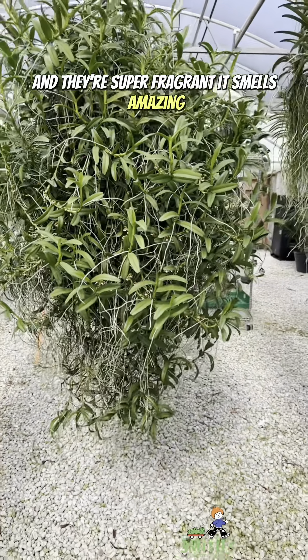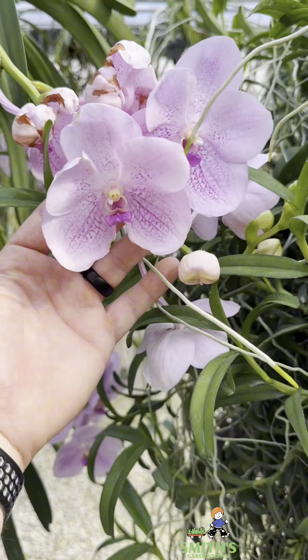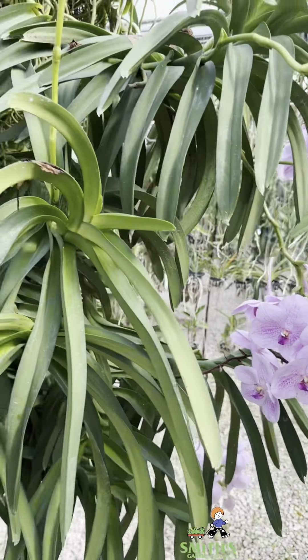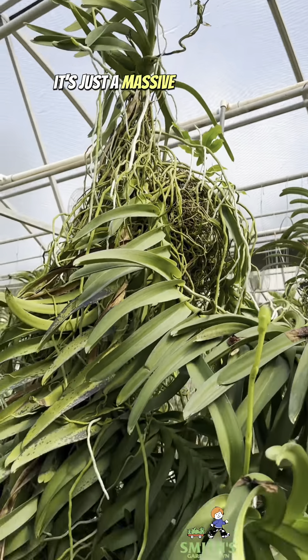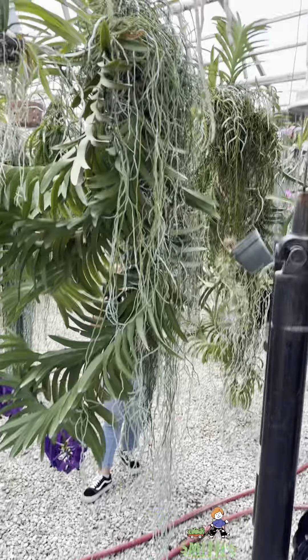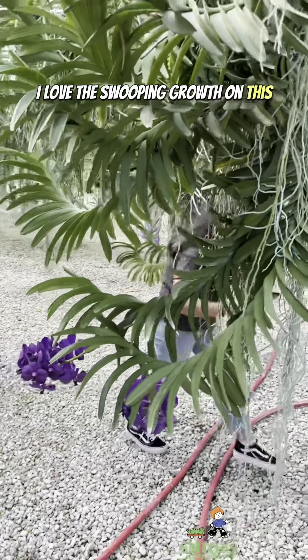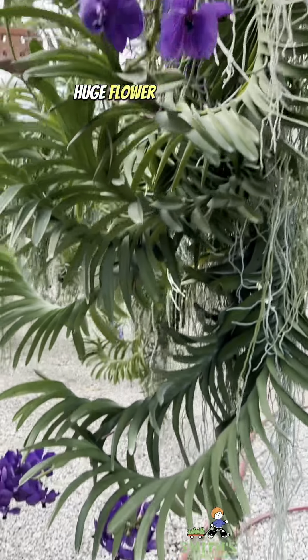They're super fragrant — it smells amazing. Huge flowers on this one. It's got more flower spikes initiating on it. It's just a massive 8-foot tall orchid. I love the swooping growth on this — it's kind of downward and then upward, and the huge flower spikes on it.